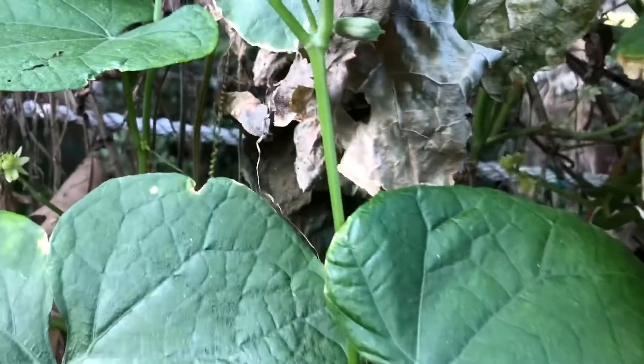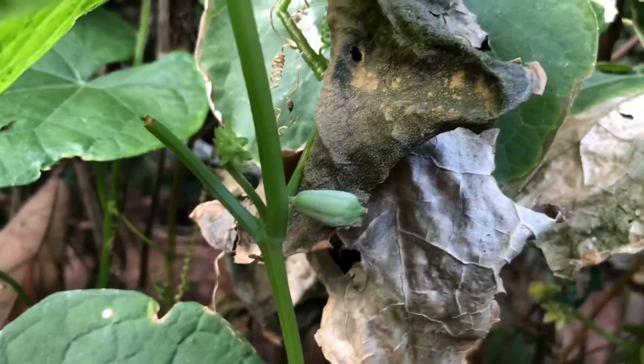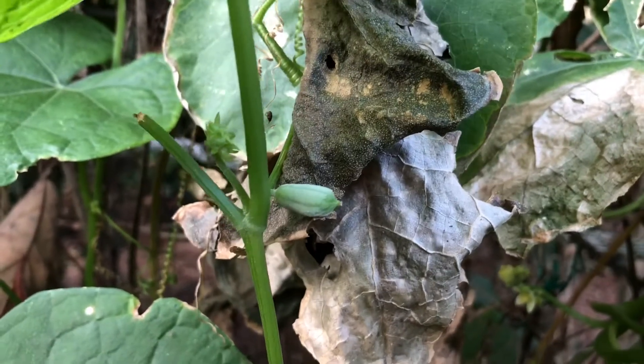But I do have one that looks like it's taken pretty well here. This looks like it'll probably make it. We'll hopefully check on this one in the continued weeks.